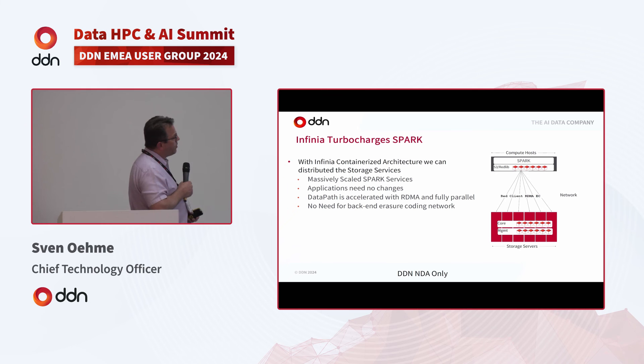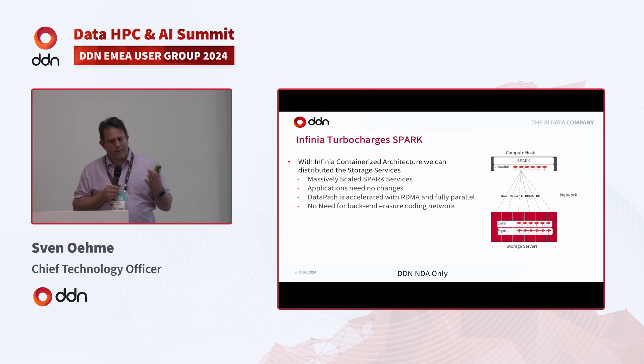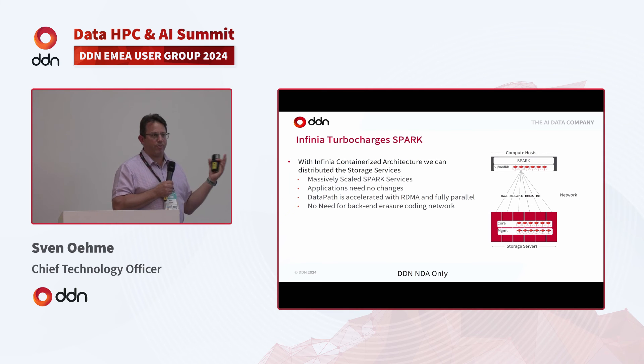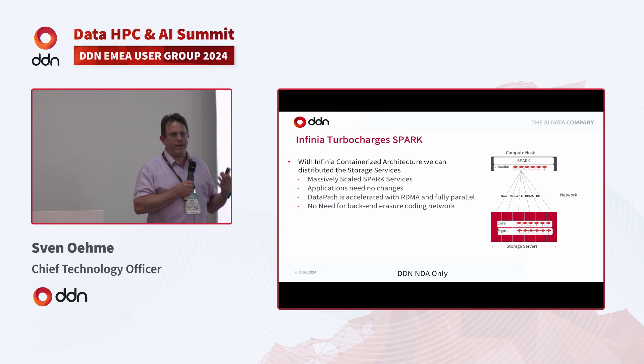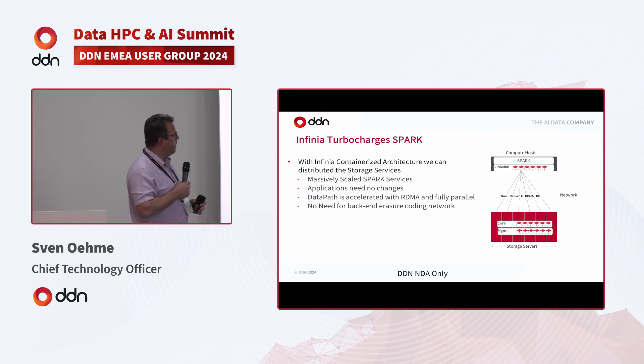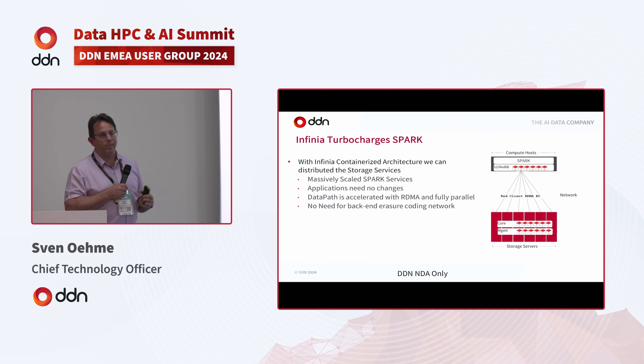The Spark integration works because the entire Infinia software stack is implemented as a library — completely in user space with no kernel component. We wrote a custom back-end for Spark so the analytics framework makes calls directly to the Infinia library, which handles all RDMA, buffer management, and network handling as part of Spark itself. Read and write requests do erasure coding directly over the network to the Infinia nodes holding the media. This cuts multiple middle layers and network hops, eliminates memory buffer copies, and gives the most optimized way to interact from application to storage.